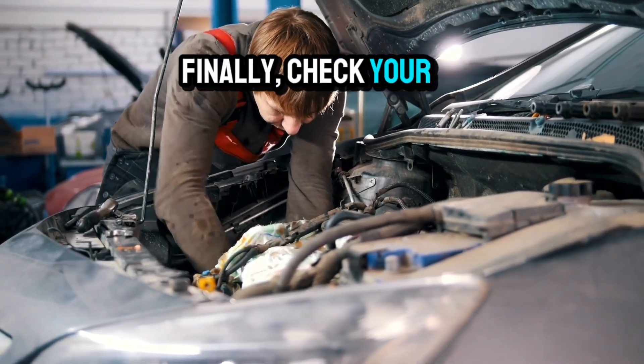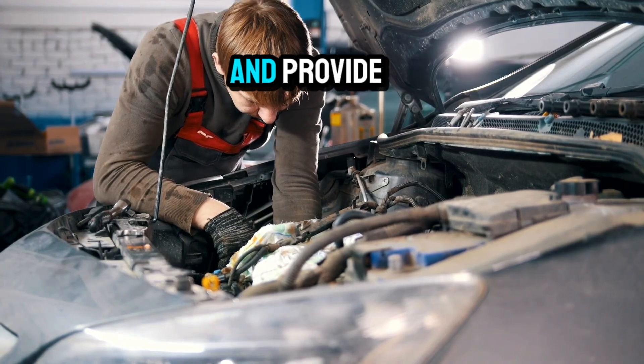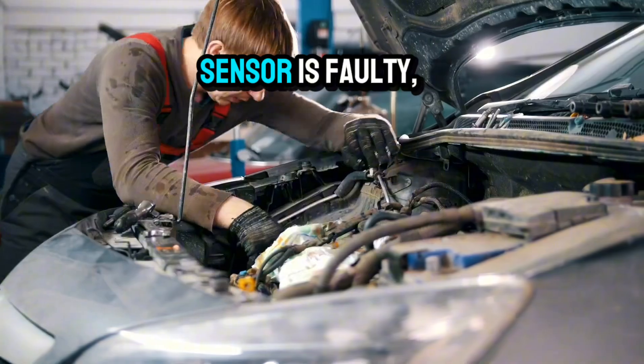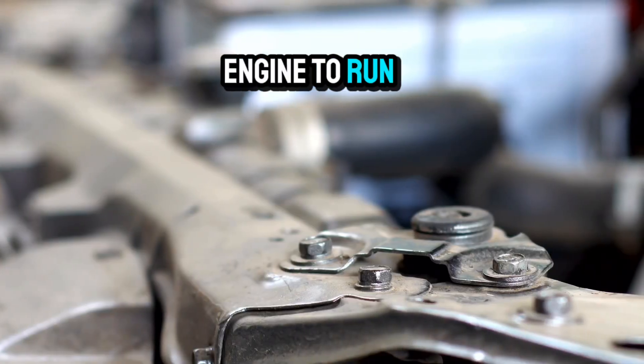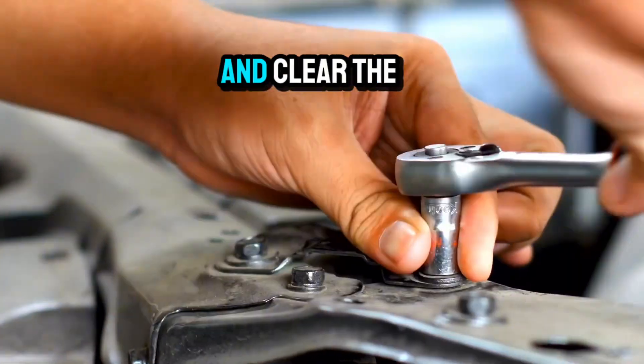Finally, check your oxygen sensors. These sensors monitor the exhaust gases and provide feedback to the ECU about the air-fuel ratio. If an oxygen sensor is faulty, it might misreport data, causing the engine to run lean. Replacing a faulty oxygen sensor can resolve the issue and clear the code.